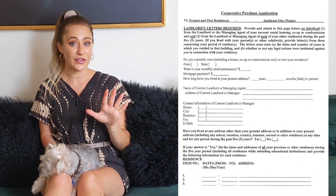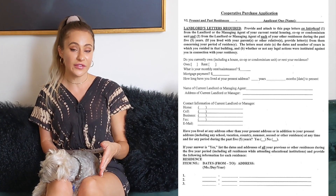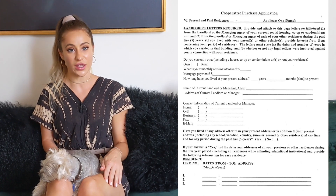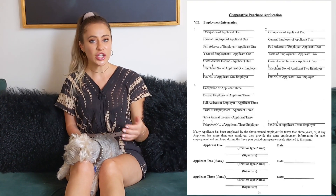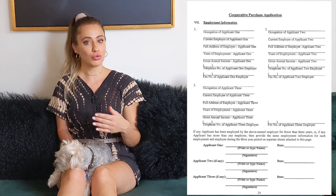Moving on to prior residence and employer information: you are asked to go back five years and list any prior addresses you've lived at, providing the landlord's contact information and dates for each residence. Next you'll add your employment information — occupation, current employer, length of employment, gross annual income, and employer contact info — and sign the page. There are also a couple of legal pages unique to this co-op that don't require input but that you are expected to read and understand, in case the board asks you about them during your interview.